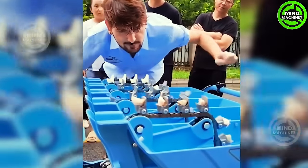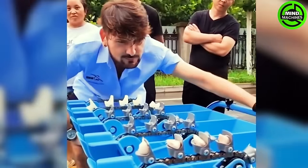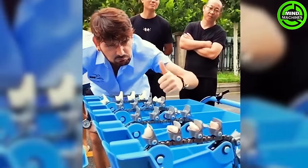Farmers utilize the garlic seeder to streamline the planting process, cut down on labor expenses, and boost crop yields. The operator loads the hopper with garlic bulbs and adjusts the machine to achieve the preferred spacing and depth for planting.